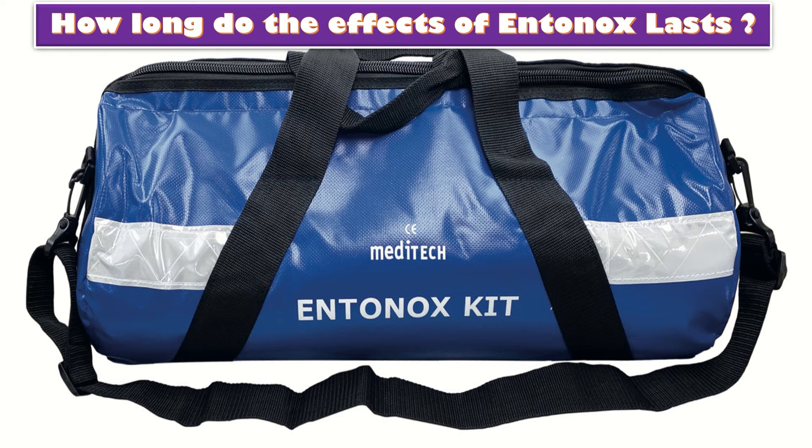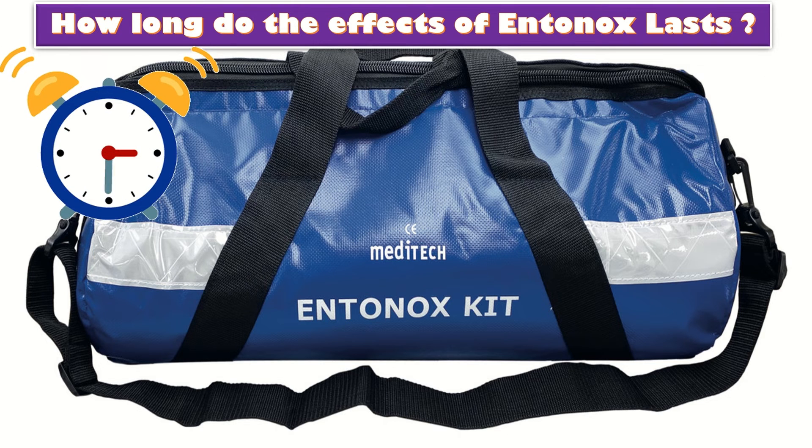How long do the effects of Entonox last? The patient can stop taking it at any point if she chooses, and the effects wear off within minutes.